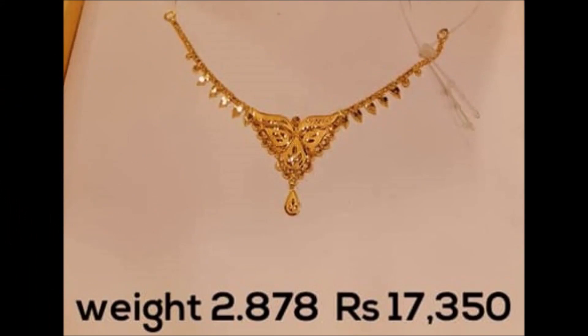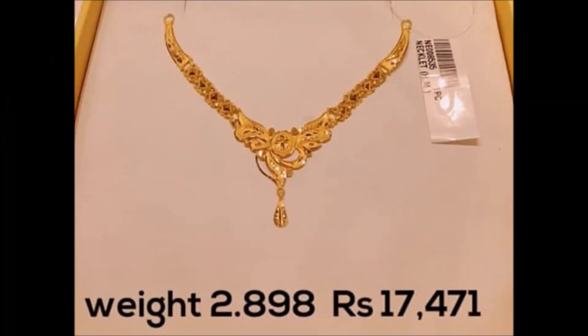Friends, if you guys like these beautiful necklace designs which we are showing in this video with weight and price, show these designs to them and ask them to do this kind of thing.